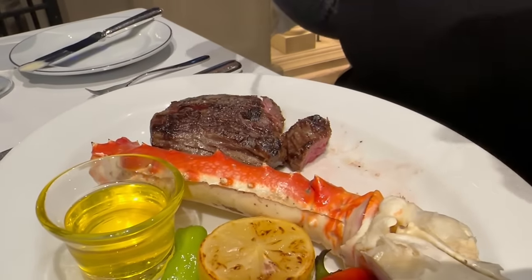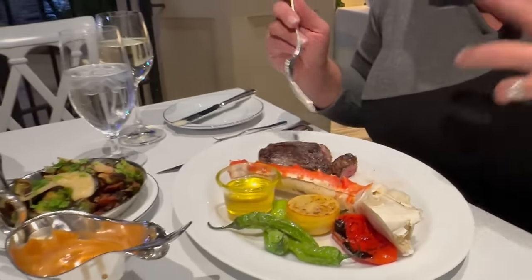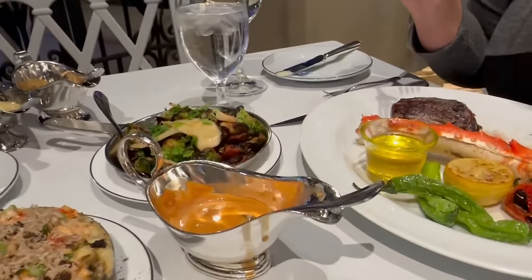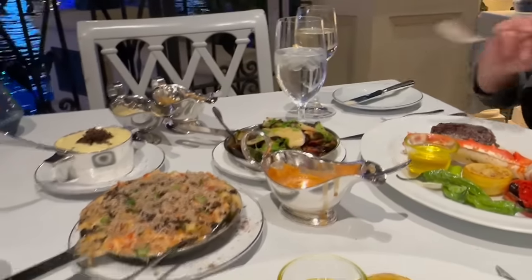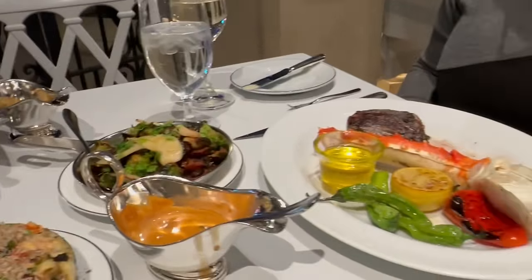He said to try it without the sauce first, and I'm not sure I'm going to need sauce. They do bring a béarnaise sauce, a peppercorn sauce, and a mirin house specialty sauce — we'll definitely try those out. Look at these sides — holy crap, and that crab leg — I cannot wait to dig into that!